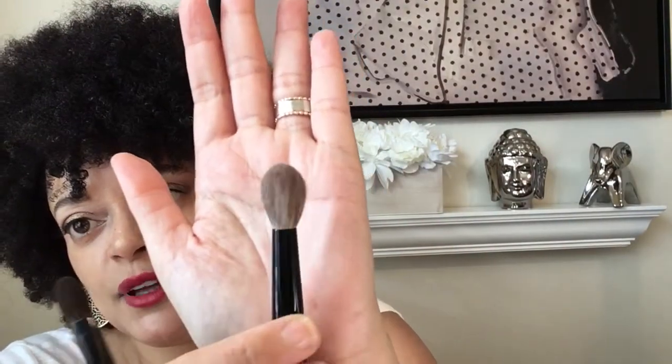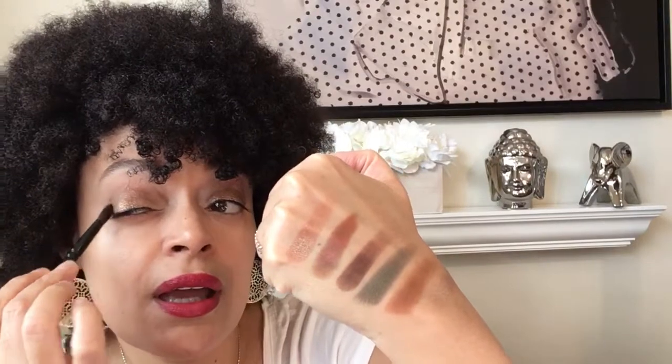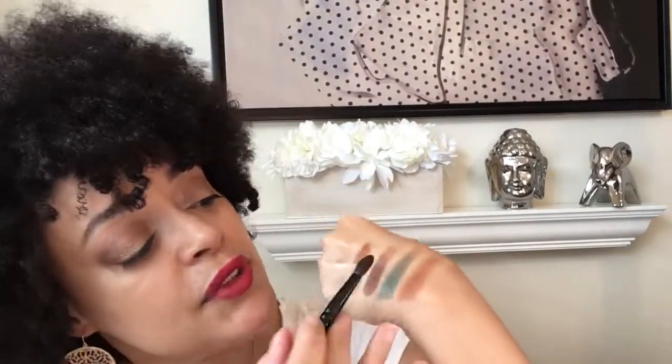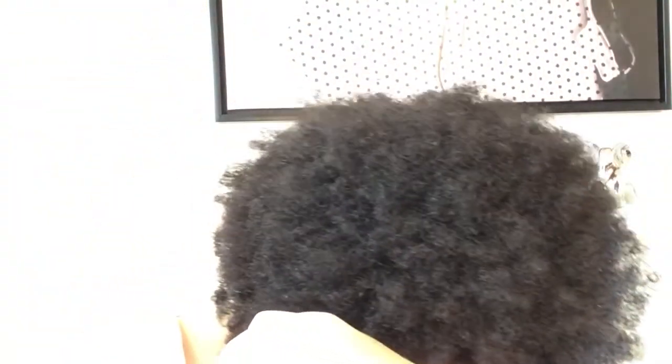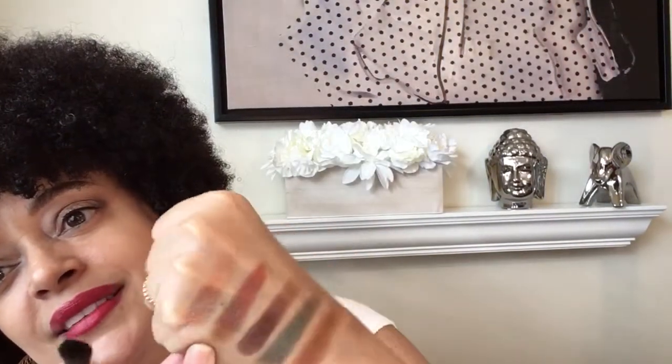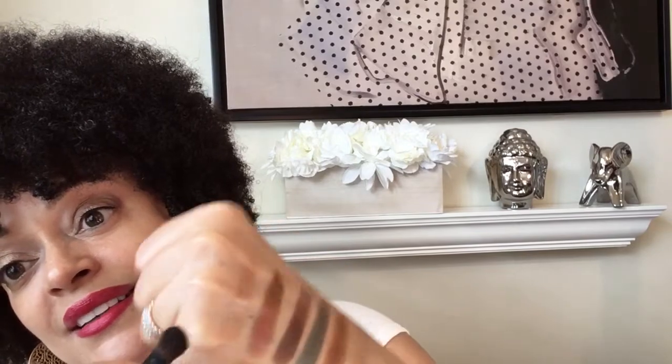The Wayne Goss number 6 is a flatter brush that lets me go right into the color and deepen that outer V and crease. After getting my shape together with those two matte colors, I went in on the lid and placed this beautiful color — Burning Desire — which shifts from what looks like mustard, to red, to bronze, to green, and back to red again. I just went in with my finger and put that all over my lid.